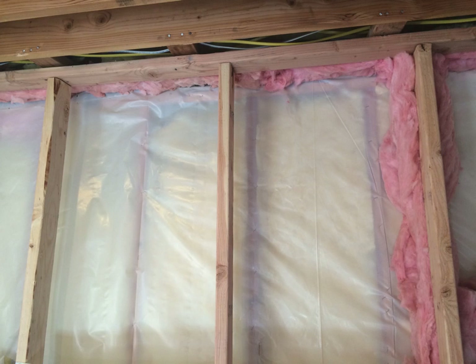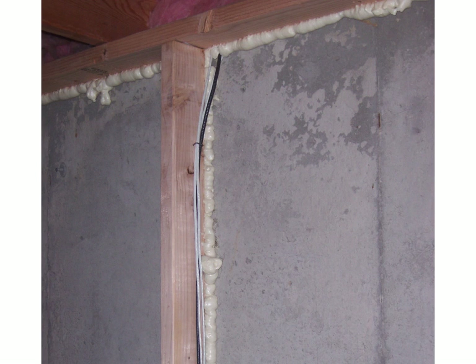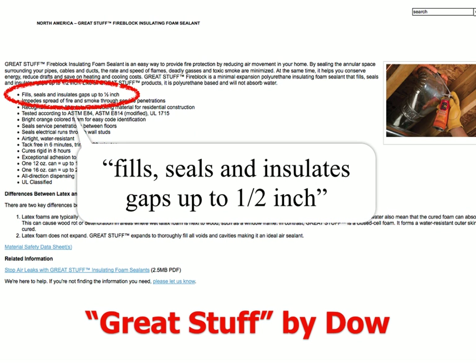Sometimes insulation is used as a fire block for the 10-foot horizontal rule. However, in most interpretations of the IRC provisions, it refers to a bat or blanket and generally would want to see a bat installed down that cavity for this full depth and full thickness. In this case, we see foam used behind a stud as an attempt at a fire block. This foam is not tested or intended for fire blocking as shown here, but some are and they could be approved as other approved material. Here's an example of a product called Great Stuff by Dow intended for fire blocking, but there are limitations — it's only allowed for gaps up to a half inch. Something to be careful of when using these types of products.